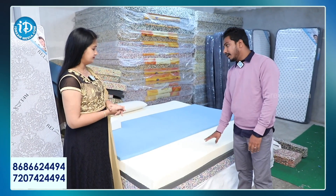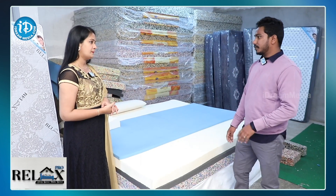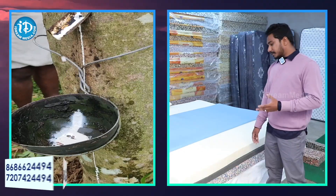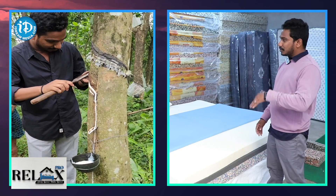They have two varieties. It is a complete pure Kerala latex, and there is also one made in Thailand. We also use the simplest Kerala. If you want, we will show the customer a complete bill.